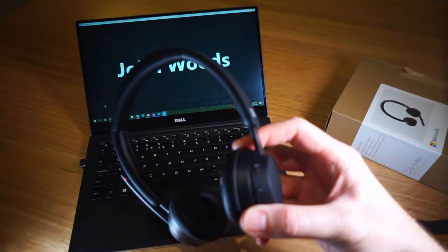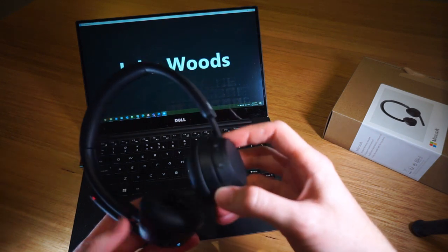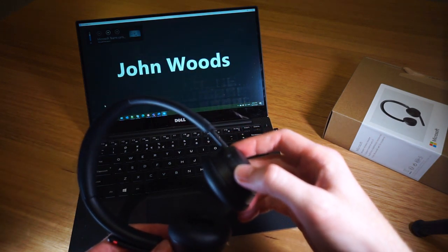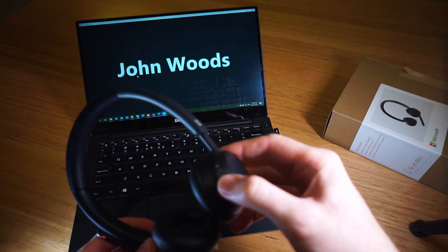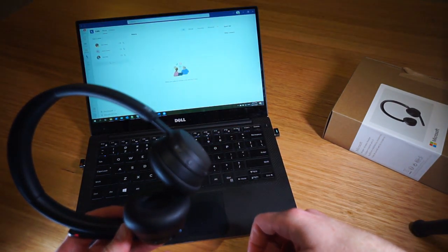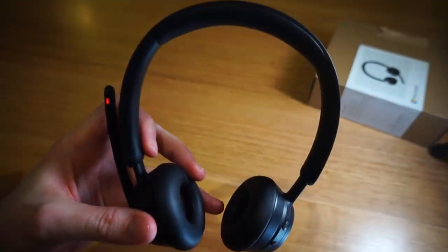This is a Teams certified headset, so the buttons have been designed to work best with Microsoft Teams. If you were to use the headset with Zoom, the mute button would still work as it hard-mutes your microphone, however in the Zoom app it doesn't show you as being muted within the client. The volume knob will still control volume at a Windows speaker level rather than at a Zoom application level, but the Teams button and the hang-up button do not do anything as far as Zoom is concerned.